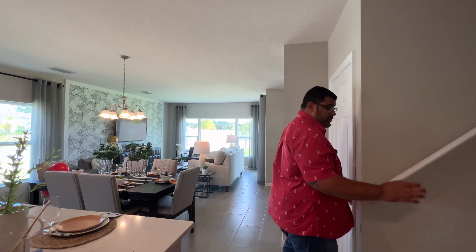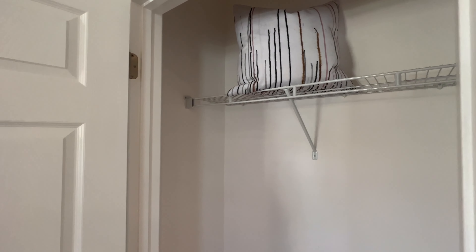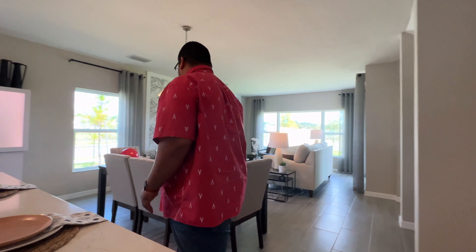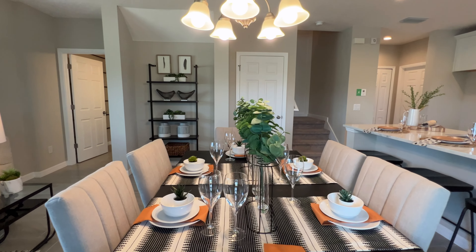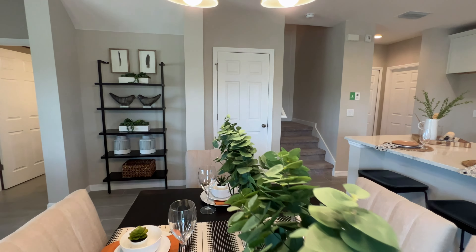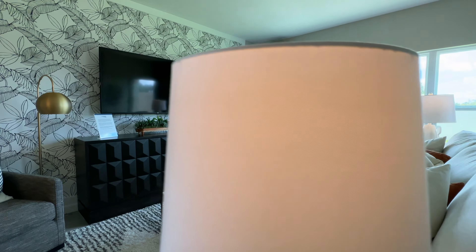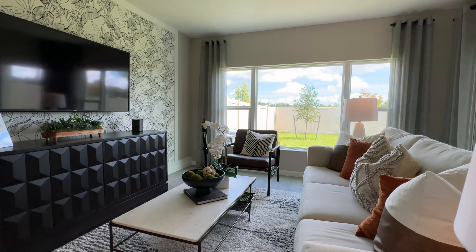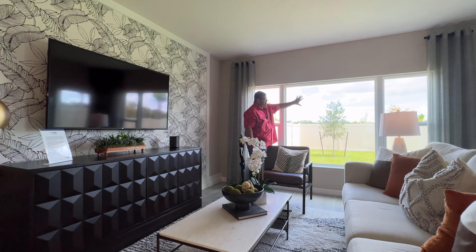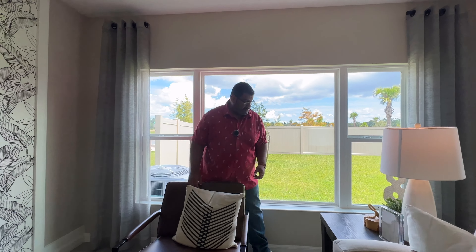Passing through this area, we have our stairs to go up — I'll show you that in a minute — but we do have another storage closet right here. We have the island that is parallel to your informal dining area with pendant lighting on top, another window for natural lighting, and it pulls into your gathering area with your feature wall. You have two slider windows on each side and then a big window pane in the middle, which brings in so much light into the home for entertainment purposes.